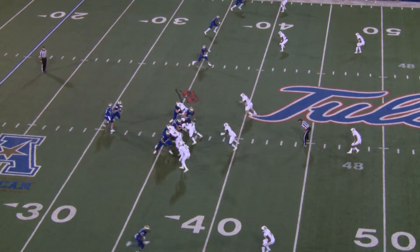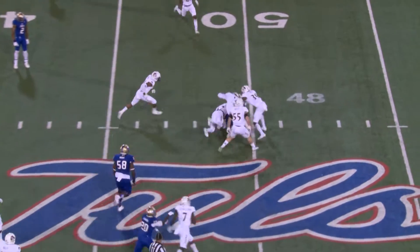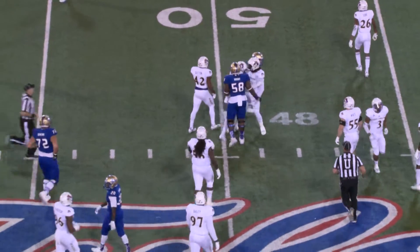Out of the shotgun, Evans has the snap, fakes a handoff, throws left side right in the slot, caught by Johnson. Johnson slips one tackler and moves to the left hash mark, to the 45, to the 50, and a gain of 14.